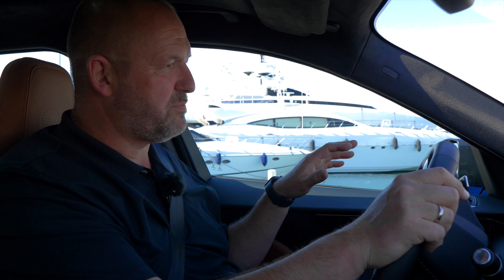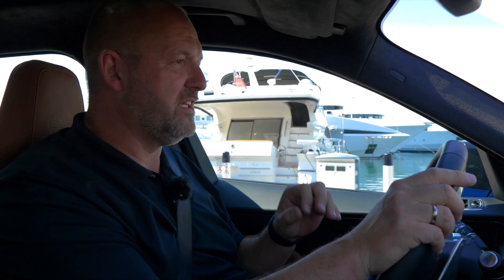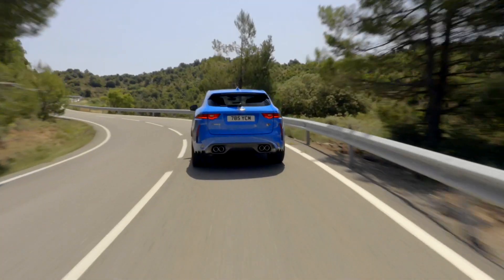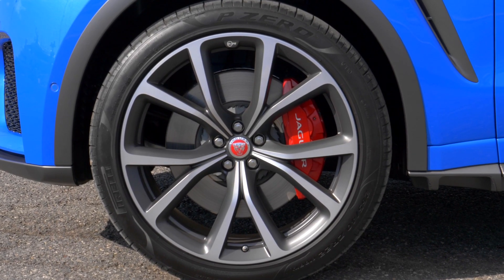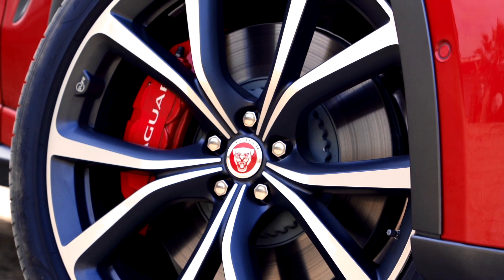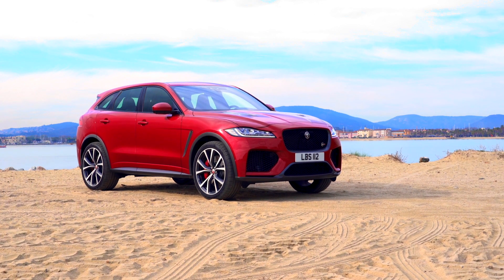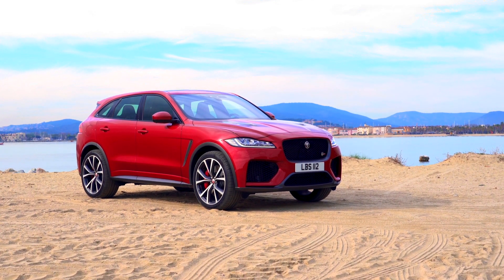We're driving through the harbour of Cannes, and this picture with all these big yachts really fits our car perfectly, because the entry price of the Jaguar F-Pace SVR is €99,500 in Germany. And of course you can order extras, and these extras add up quickly. For example, the 22-inch wheels on our test car alone cost €1,873, and depending on the chosen colour, up to €11,500 may be charged for a special finish.